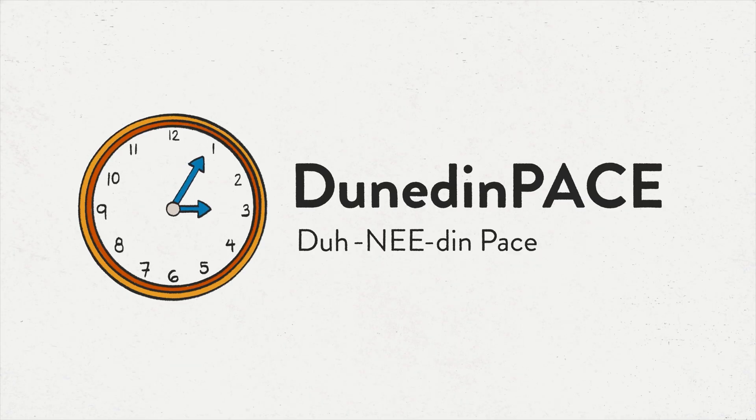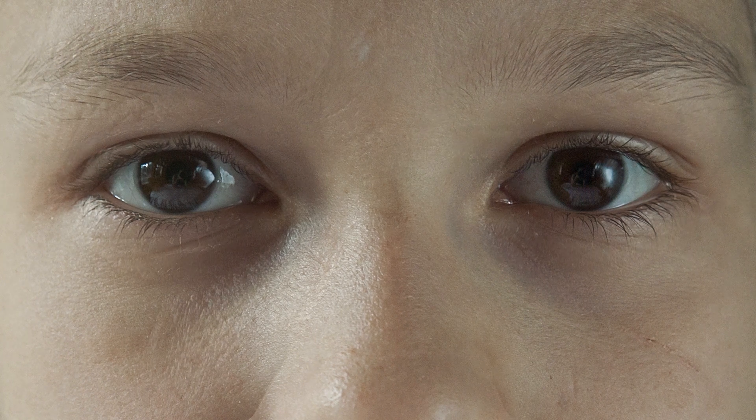All of those interventions that aim to slow the pace of ageing need to be evaluated, and in order to evaluate them, we need to have a solid measure. That's what's exciting about the future of Dunedin Pace. Dunedin Pace is an ageing clock. But instead of estimating how old your body is, it does something different — it functions more like a speedometer than the other clocks, which function more like odometers.